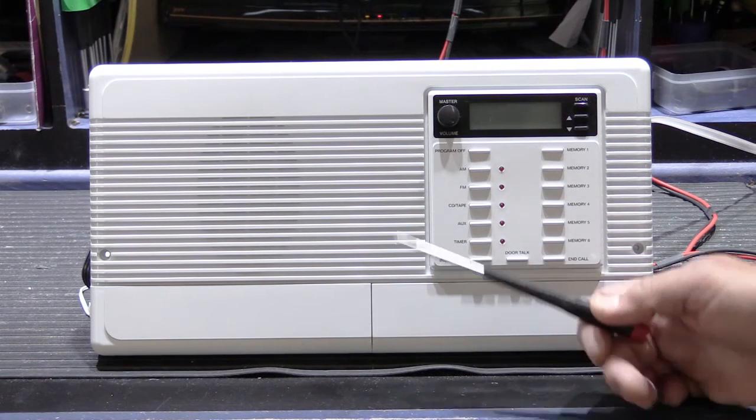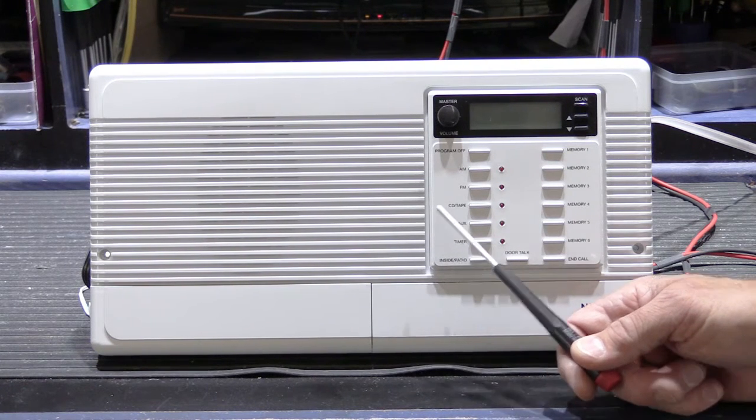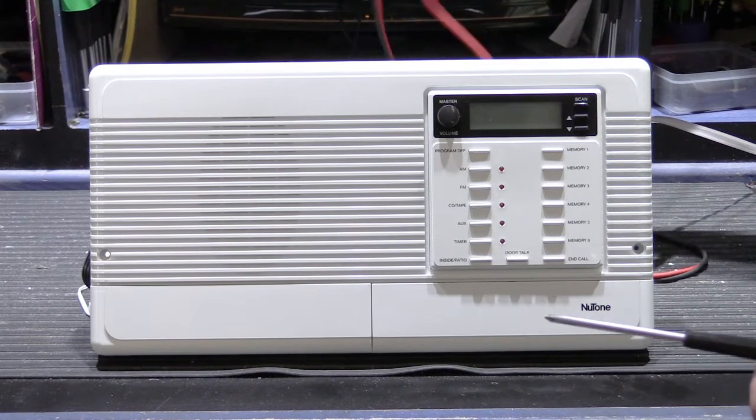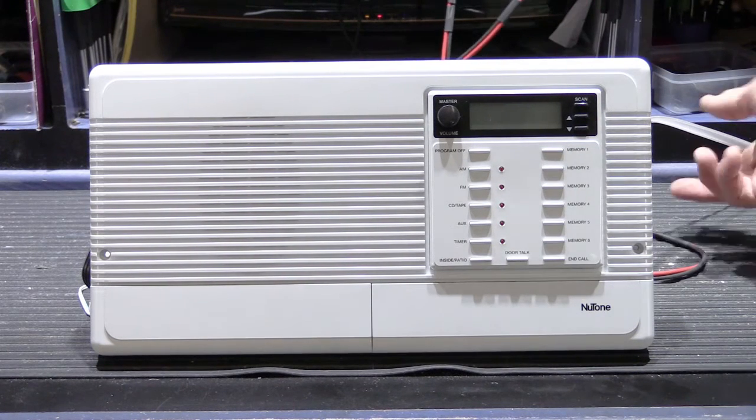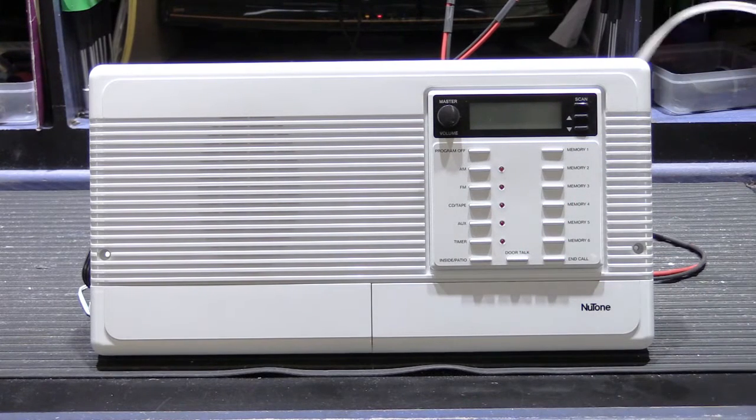I have it set up here on the bench. I'm going to work on it this afternoon. All I have connected to it is my bench power transformers and an ANFN Newtone antenna. Let me show you what it does when I switch the power on.